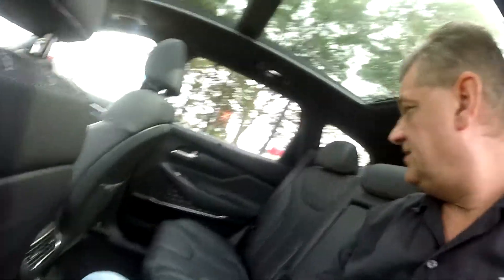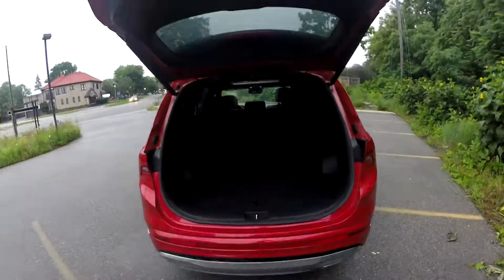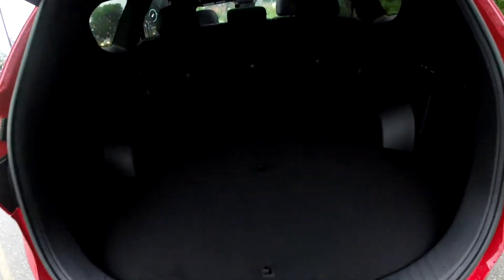Here in the back seat, there's plenty of headroom and a surprising amount of legroom. There's enough room back here for a full-size adult — I am six feet tall and I'm quite comfortable back here. And there's ample cargo space behind the rear seat.